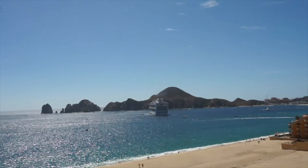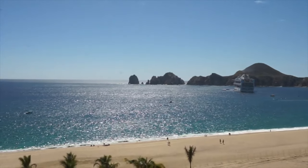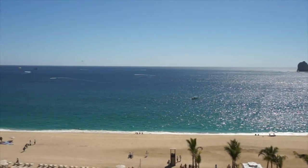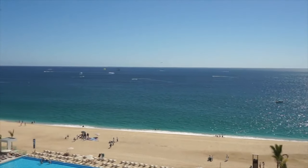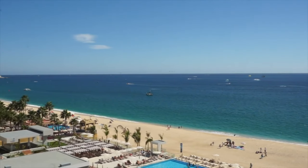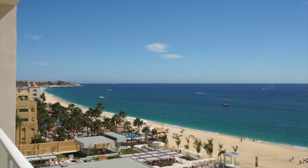We were lucky enough to see a cruise ship when we were there in the winter — I can't remember which one it was, but you'll usually see a couple come in if you're there for a week. If you go in December, you can actually see whales right from the resort in the ocean. Great view, that's for sure.